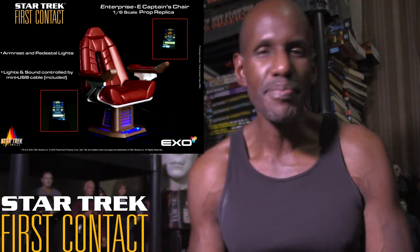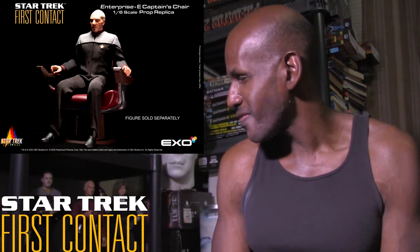I'm definitely interested in picking this one up. I have a Picard figure on the way — I just haven't gotten it yet — so I'd love to have this to go with it. I also have a Data figure, so I could sit him in it too if I wanted, though I know it's really designed for Picard. I think it's cool that they're giving us a chair to sit the figure in so he doesn't always have to be standing.